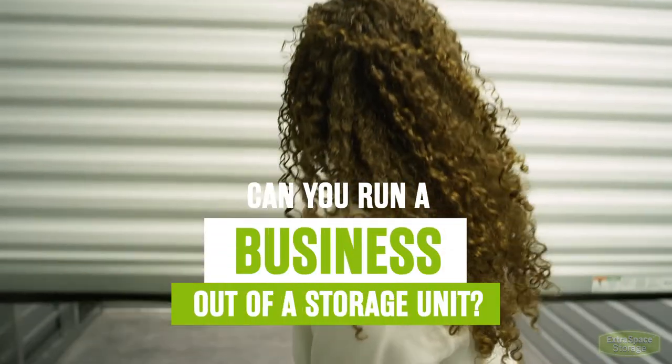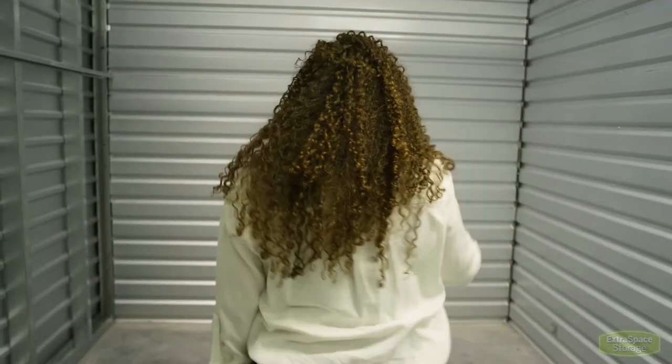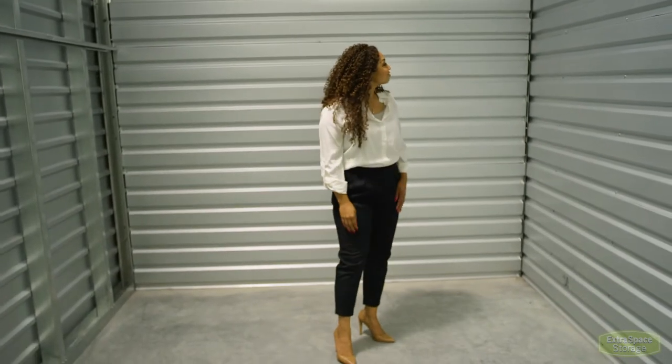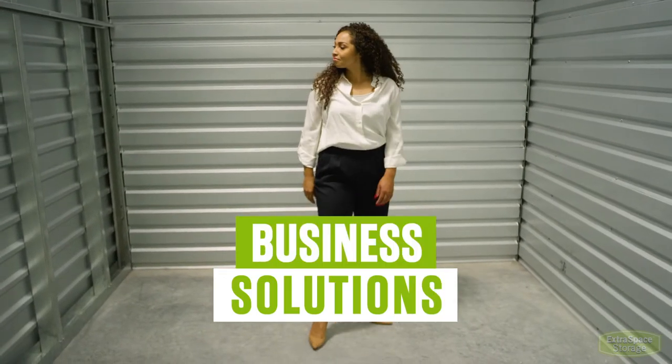Can you run a business out of a storage unit? While you cannot run a commercial shop or set up an office in a storage unit, self-storage can definitely help you run your business.